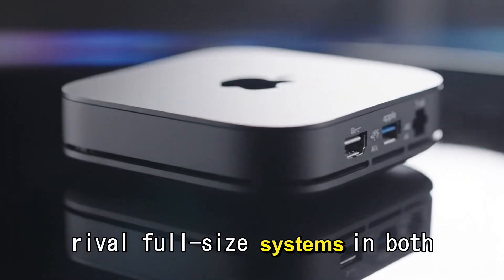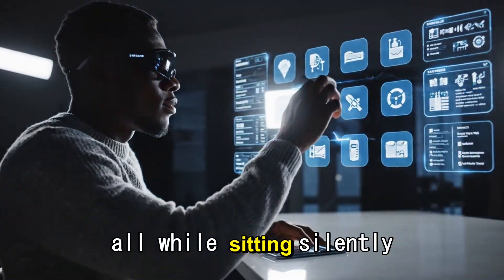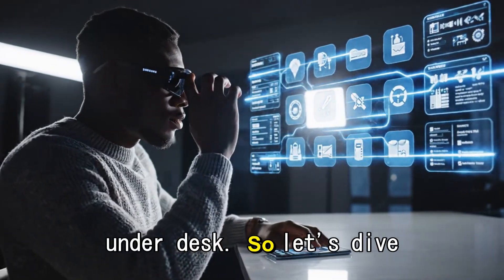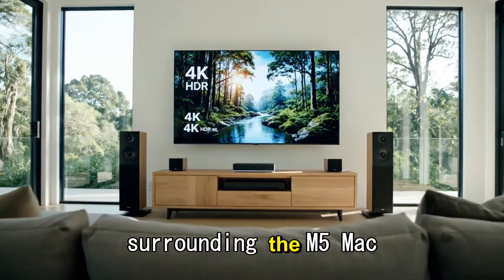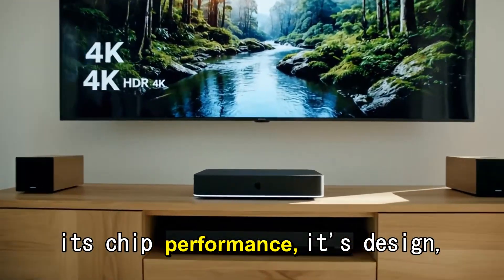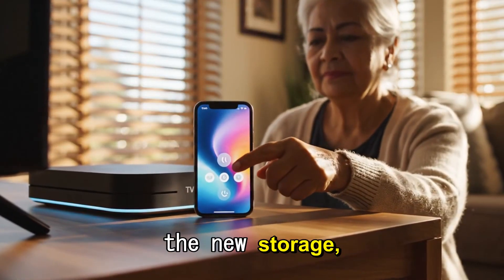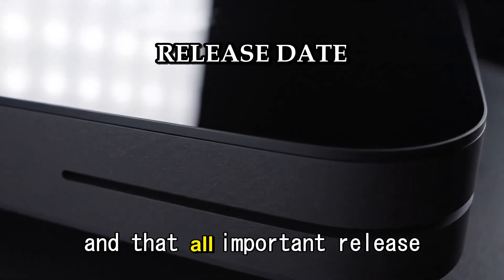A machine that could rival full-size systems in both performance and efficiency, all while sitting silently on your desk. So let's dive deep into every single leak, every rumor, and every realistic expectation surrounding the M5 Mac Mini. We'll cover its chip performance, its design, the new storage, the massive GPU improvements, the price, and that all-important release date.